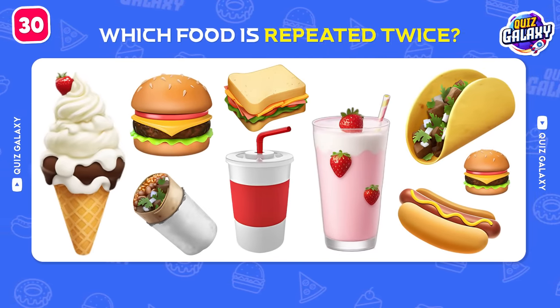Let's continue this game with the next restaurant! In-N-Out Burger!